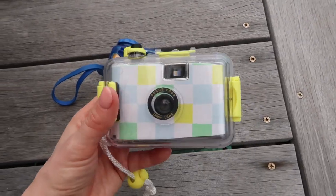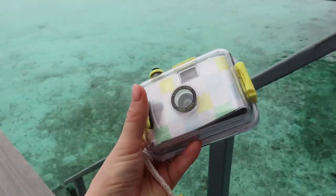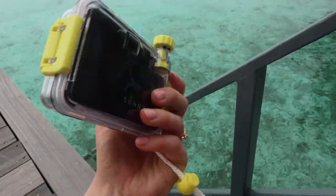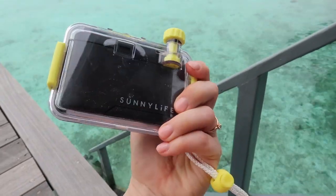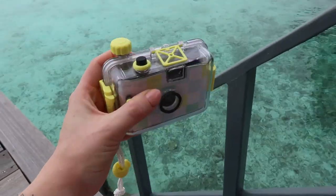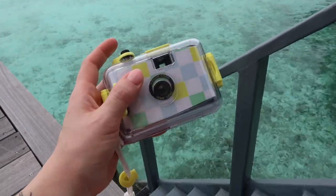I've also got a film camera in an underwater case — brand called Sunny Life. This was also about £25, but film wasn't included, so you have to take into consideration the price of film, which is quite expensive these days. It's a point-and-shoot and you can reload it — I love the fact that you can reuse it.